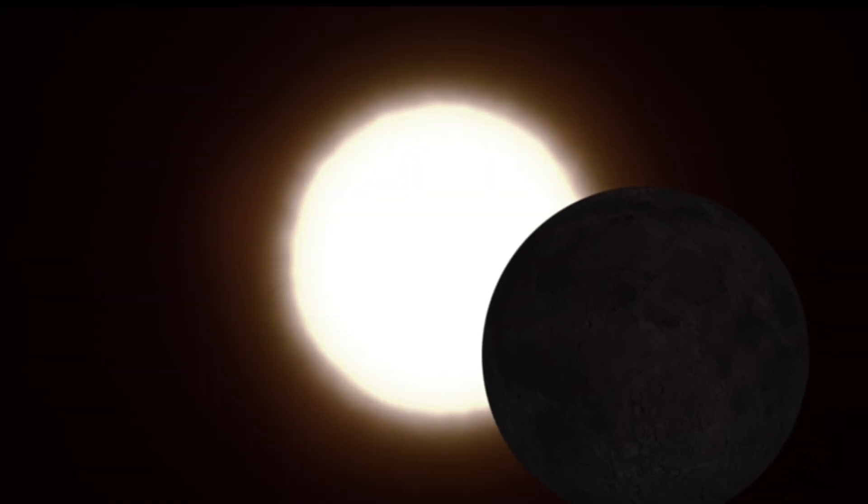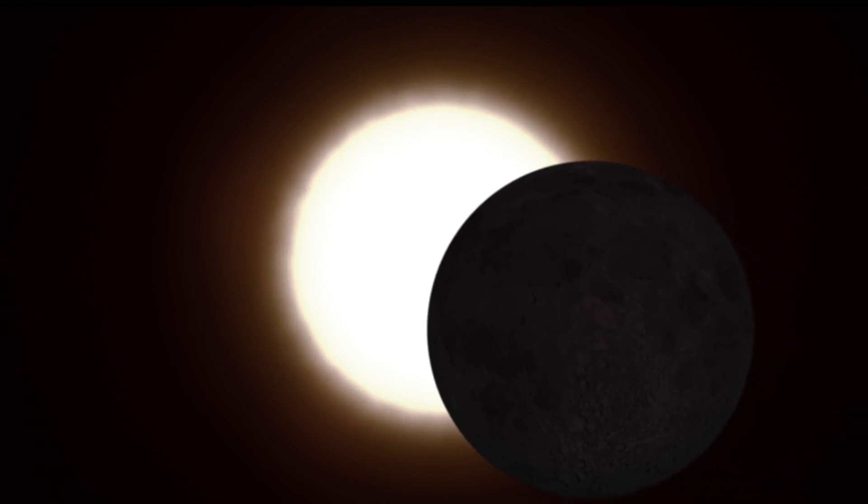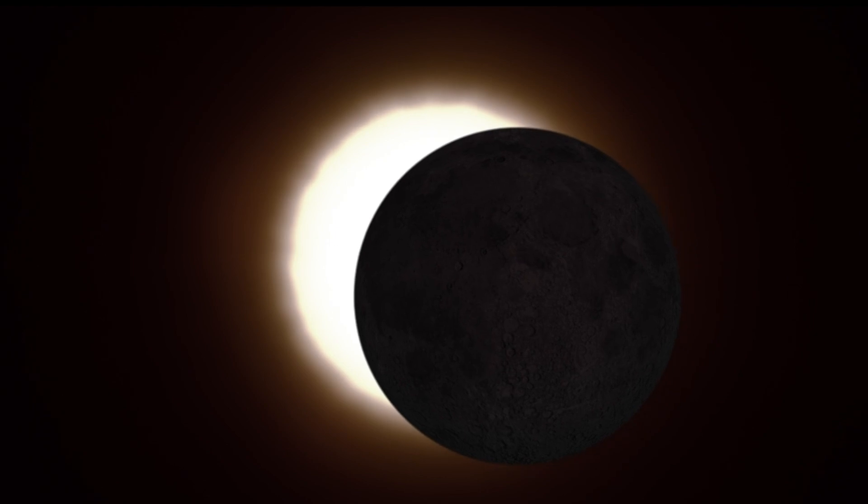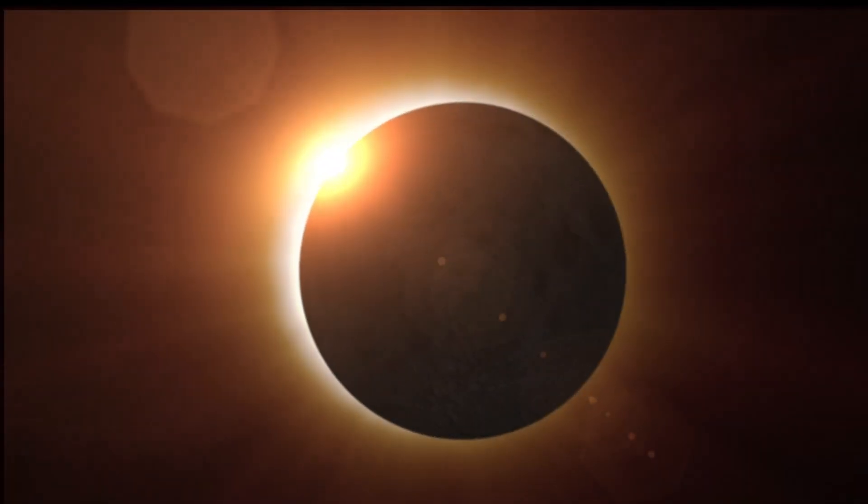In just six minutes of totality to collect data, they hope to later understand why the corona is millions of degrees hotter than the surface of the sun, and more on the origins of solar wind.